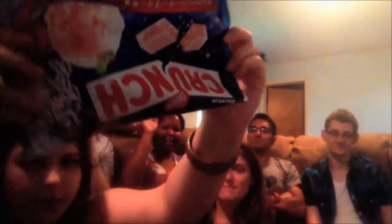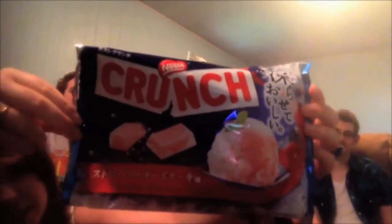Final thoughts on that one? I rated it like Calpico. Boys don't like it. Alright, the next thing everybody is really excited to try — it's the new product from Nestle Japan: the strawberry shortcake crunch bars.